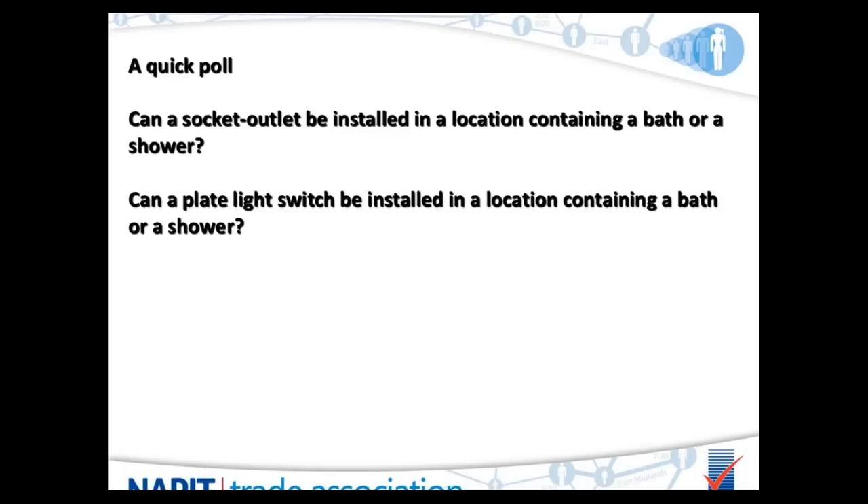Moving on to the next poll question: can a plate light switch be installed in a location containing a bath or a shower? Simple yes or no.